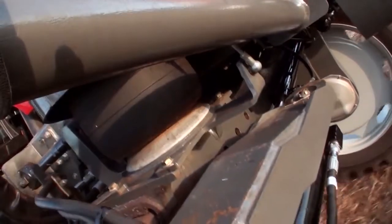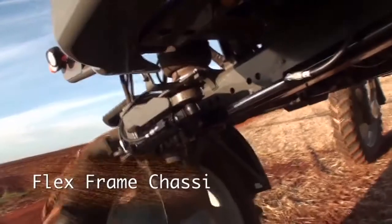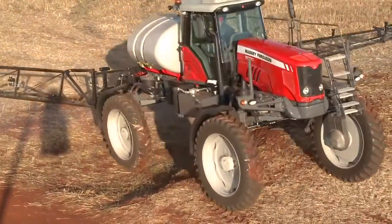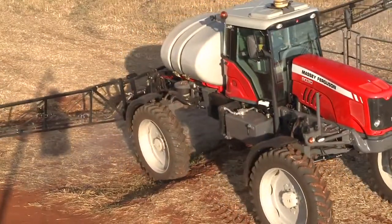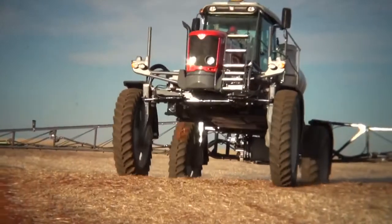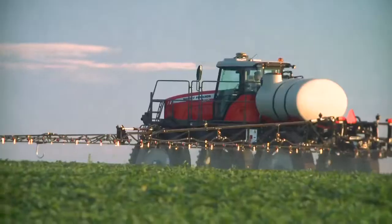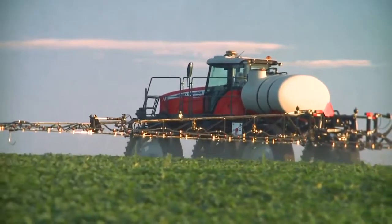The MF9030 is equipped with a flex frame chassis. This type of chassis allows the MF9030 to move over obstacles without losing contact with the soil, thereby ensuring the equipment's ability to work with the greatest possible traction.